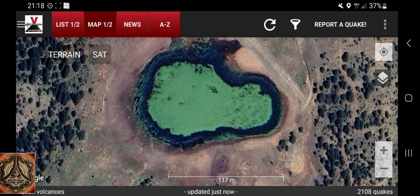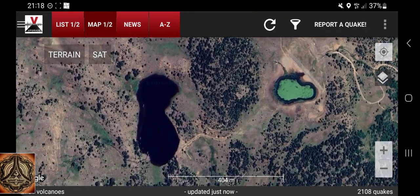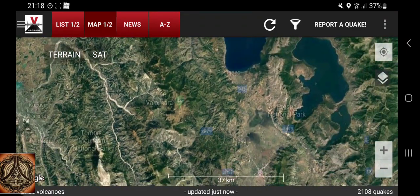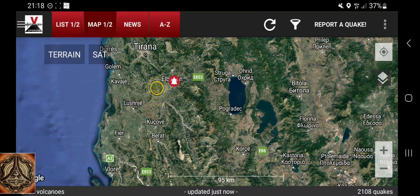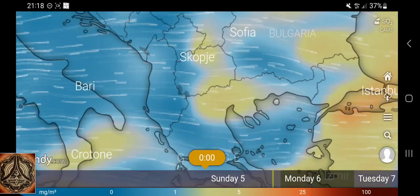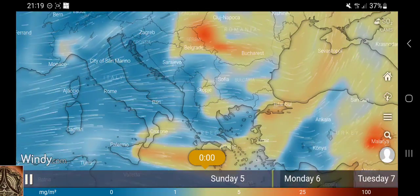I would say that's radically different from the other ones, for comparison. Anyway, quake activity near Mount Valamara. So now let's check out the SO2 emissions. There doesn't seem to be too much SO2 in the region.